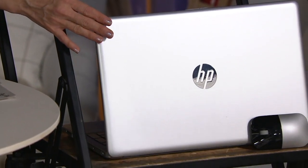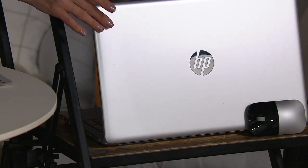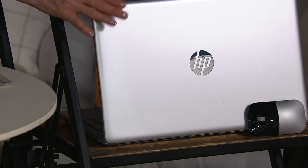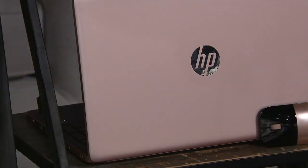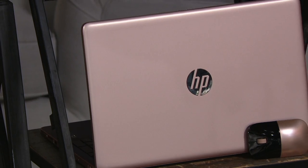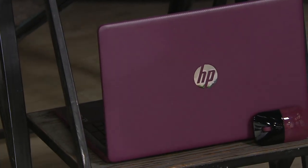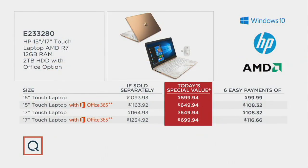In silver, all but two options ship immediately. The 15-inch without Office ships December 10th; the 15-inch with Office ships now; the 17-inch without Office ships now; and 17-inch with Office ships December 10th — all guaranteed in time for Christmas. Rose gold: 15-inch without Office ships now, 15-inch with Office ships now, 17-inch without Office ships now, and the 17-inch with Office is entirely sold out. For the last color, the 15-inch without Office ships December 10th, the 15-inch with Office ships December 10th, and the 17-inch in both configurations is completely sold out.